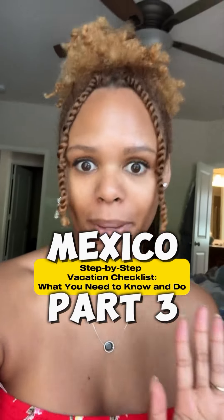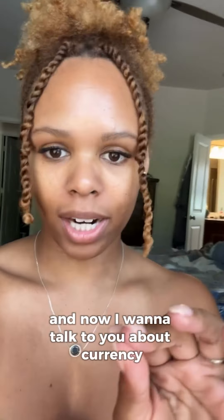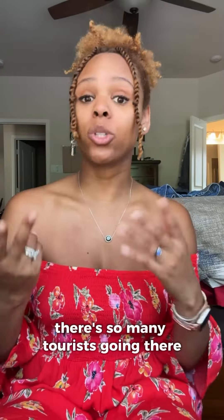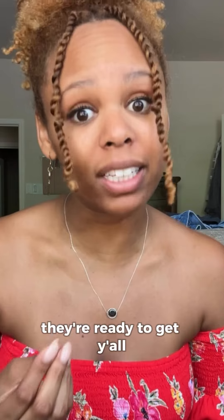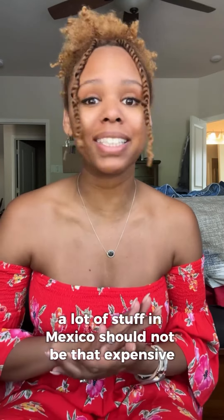Welcome to your step-by-step vacation guide for Mexico. I want to talk to you about currency — they be scamming us. There are so many tourists going there who don't bother to learn any Spanish or local customs. They are ready to get y'all. A lot of stuff in Mexico should not be that expensive.